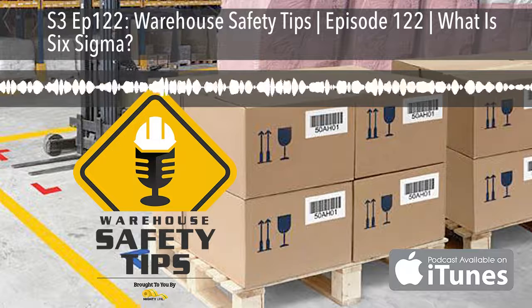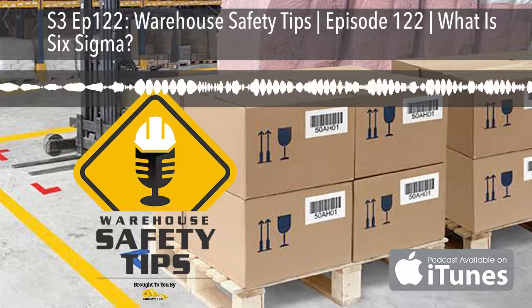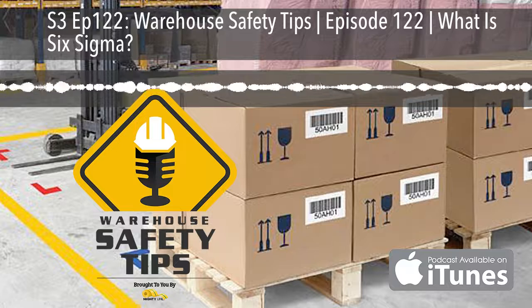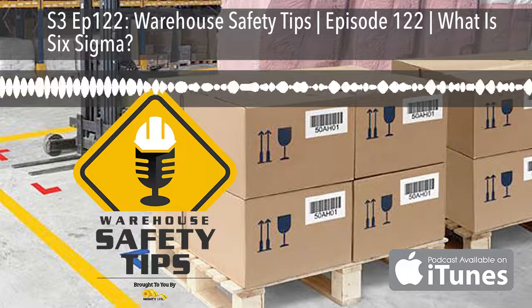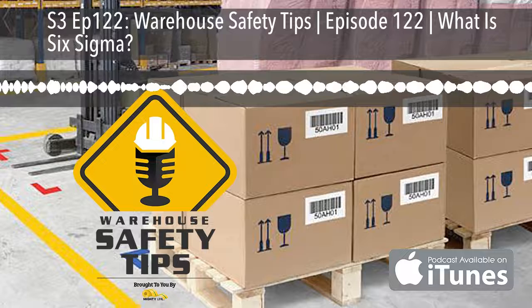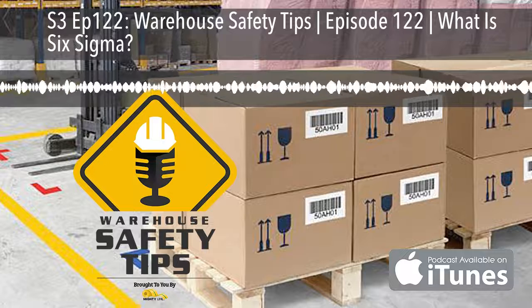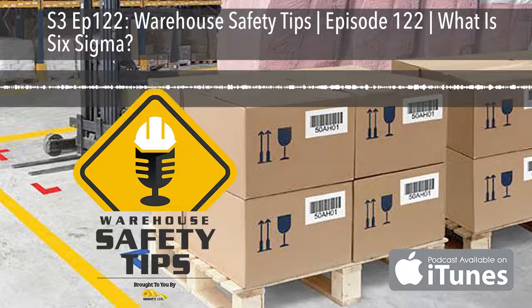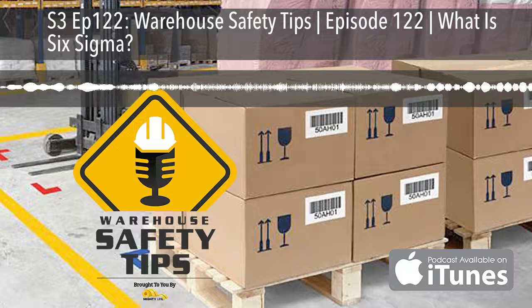MightyLine floor signs and floor markings offer the best industrial products out there. We're proud to have MightyLine as the official floor sign and floor marking company for the Warehouse Safety Tips podcast and site. Go to MightyLineTape.com/SafetyTips to request a sample pack of their incredible safety signs and floor markings.